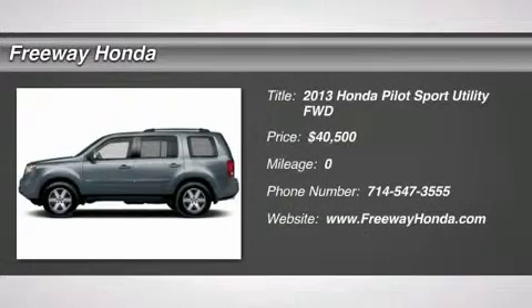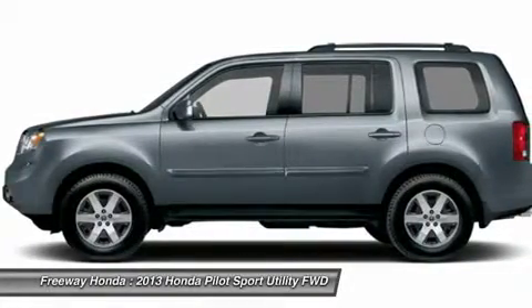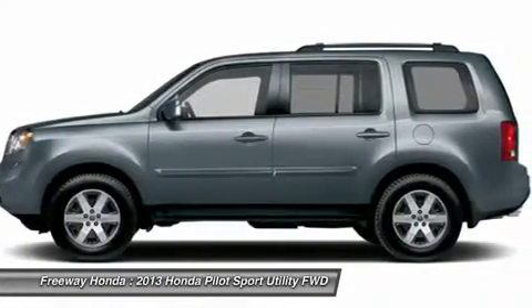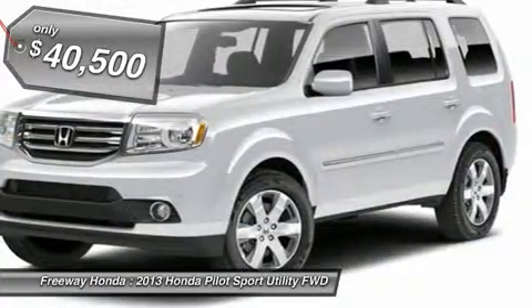The 2013 Honda Pilot. Optimal utility. Indulgent interior. Powerful performer. You'll be ready for almost anything in the Honda Pilot, and it's priced below $45,000.